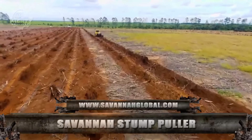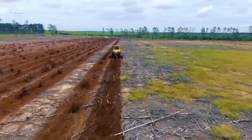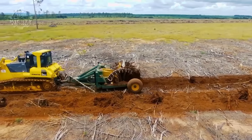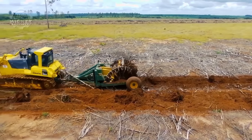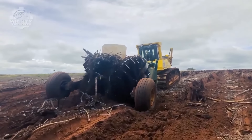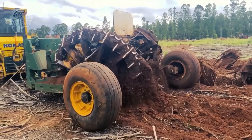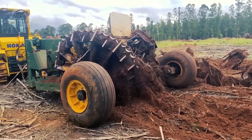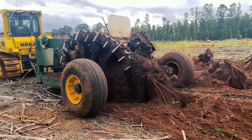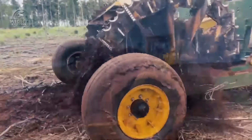Last but definitely not the least, we have the Stump Puller 1720 of Savanna Global Solutions. This machine is known to be one of the most flexible and durable stump pullers that can work in any soil conditions. This unit is made to pull stumps ranging from 4 to 23 inches in diameter and transfer them to rotary rakes so they can be converted into wind drums. After that, these wind drums are burned or buried in the field. Thanks to its impressive drive speed, 3 to 4 acres can be processed in just 1 hour.